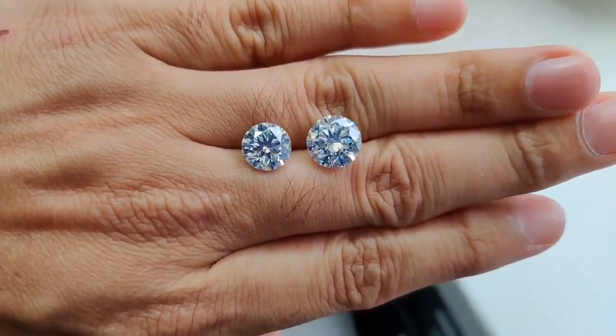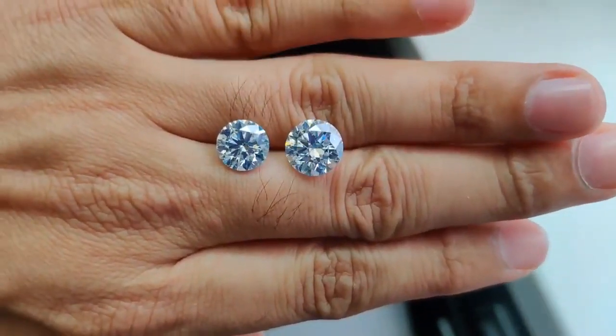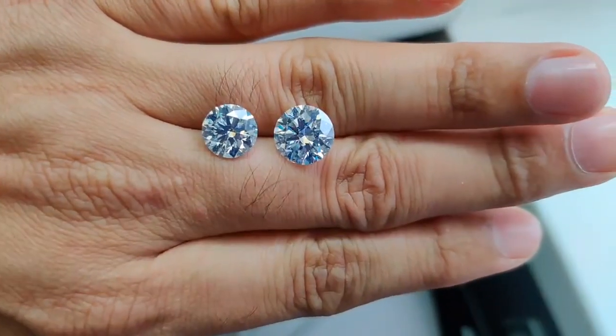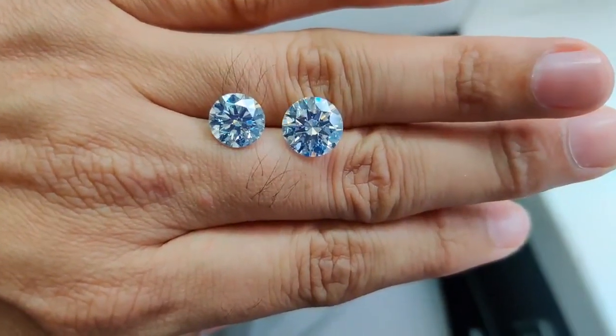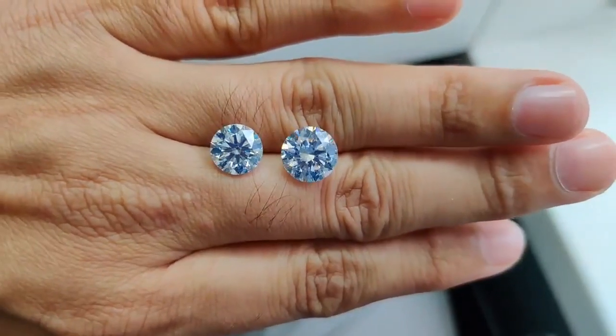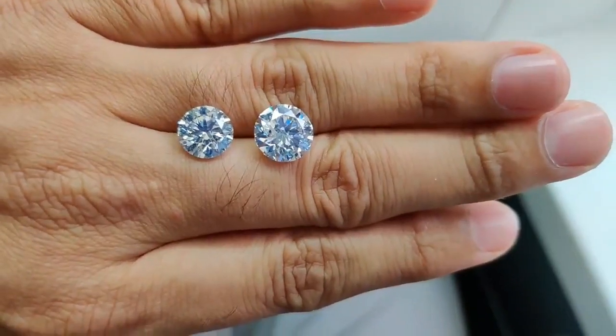Now this is the difference what we offer compared to any other retailer. Showing diamonds exactly how they are means a consumer gets enough confidence in what they are going to get in real. No studio shots, no enhanced images — but real diamond images, offered only by All Your Jewels.